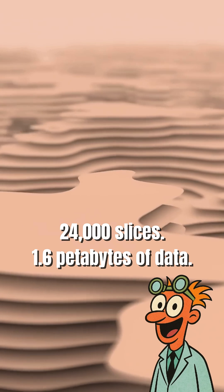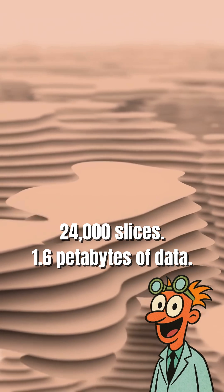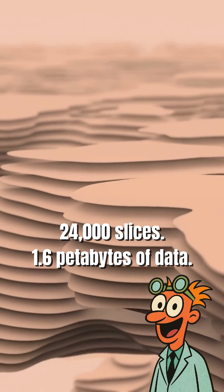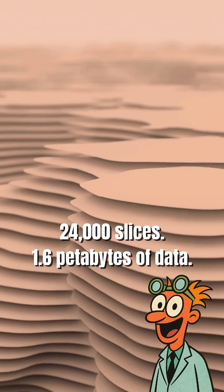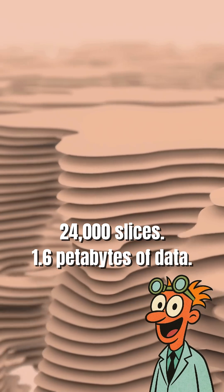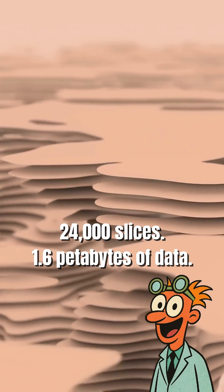They sliced that tiny mouse brain sample into 24,000 layers, each thinner than a strand of hair, and captured 1.6 petabytes of data — the equivalent of 22 years of HD video.